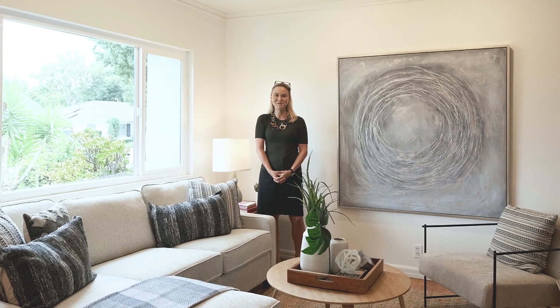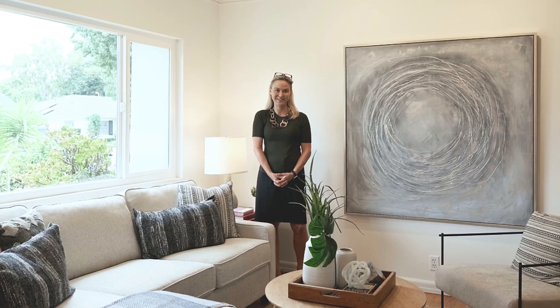Hello, I'm Dhari Thein, partner at Deasy Penner Podley, and I'm thrilled to show you our newest listing at 1745 Midwick Drive in Altadena. This inviting home checks all the boxes, offering a great location, an ideal floor plan, and stunning finishes. Let's take a tour.